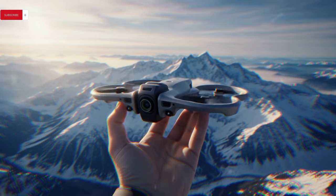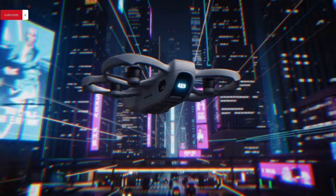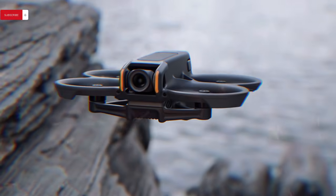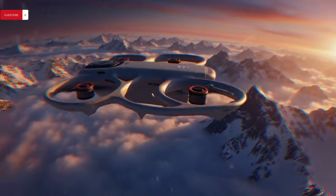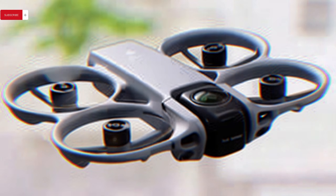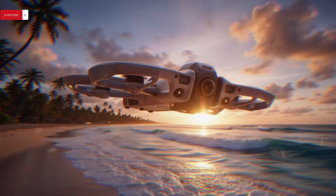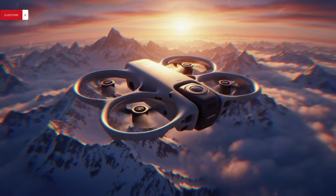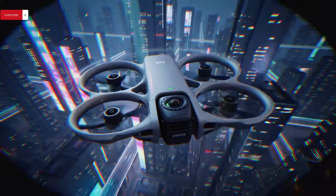Both prototypes showcase redesigned gimbal assemblies, reinforcing the idea that DJI is not merely upgrading sensors but rethinking balance, ergonomics, and usability across its compact camera lineup. Although no official announcement has been made as of late December 2025, the frequency and consistency of leaks strongly point toward an early-2026 launch window, potentially accompanied by a new compact wireless control accessory designed to function as a remote interface for Osmo Pocket devices, DJI action cameras, and 360-degree systems, enhancing solo-shooting workflows, wearable setups, and multi-camera synchronization.